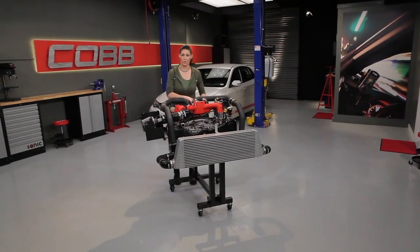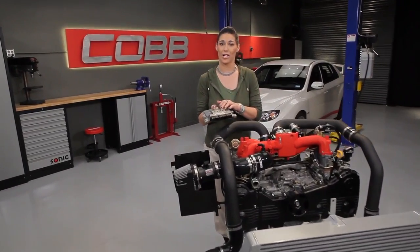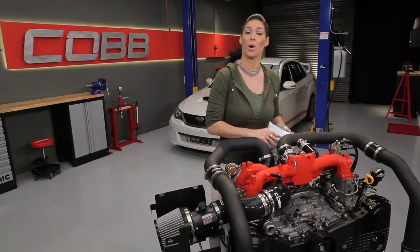But how does it all work? All modern vehicles over the last few decades have an ECU, or engine control unit like this one, to monitor and control your engine. Think of it like the brain of your engine.